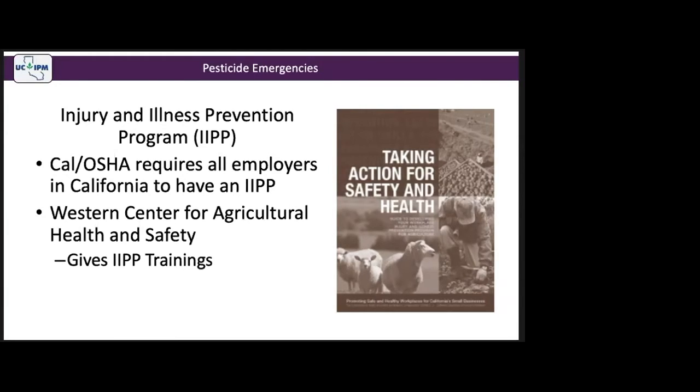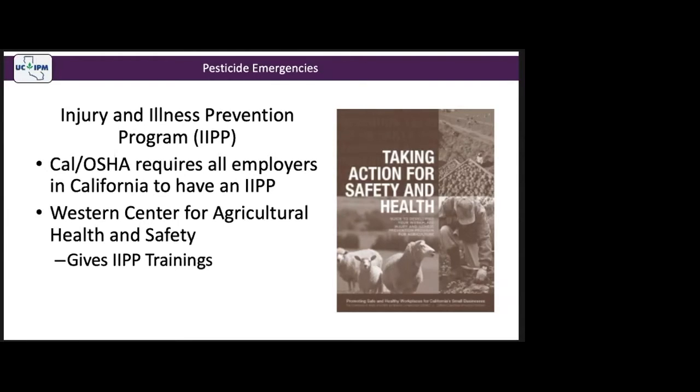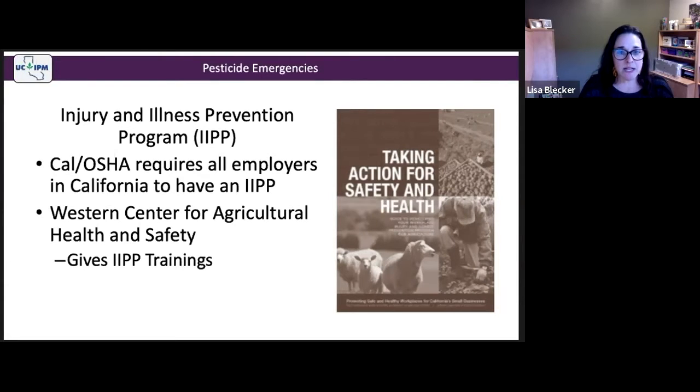A question was raised: does fumigation require the A series or N series? It depends on the type of fumigation. If you're doing soil fumigation as a pre-plant treatment before planting an agricultural commodity like strawberries or almonds, it's the A series. If you're fumigating structures, grain bins, or something not essential to agricultural production, that would be the N series.